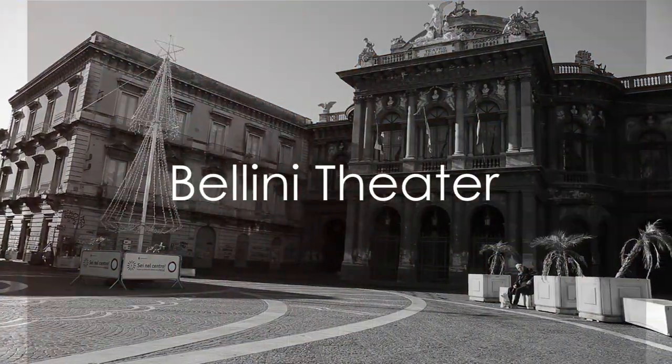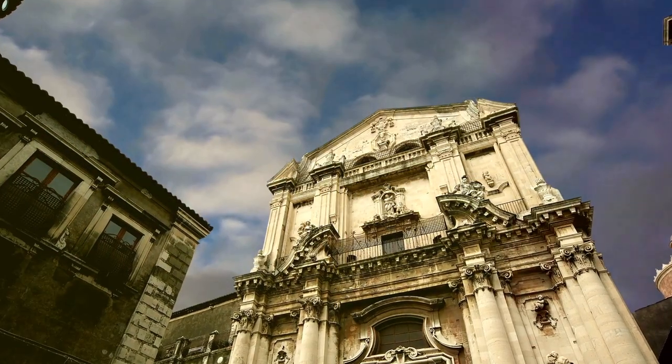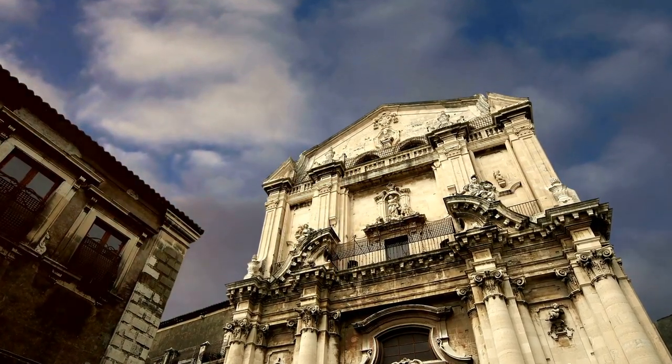In at number 9 is the Bellini Theater, a central part of the city's cultural life. Named after the famous composer Vincenzo Bellini, this opera house is a masterpiece of Baroque architecture.